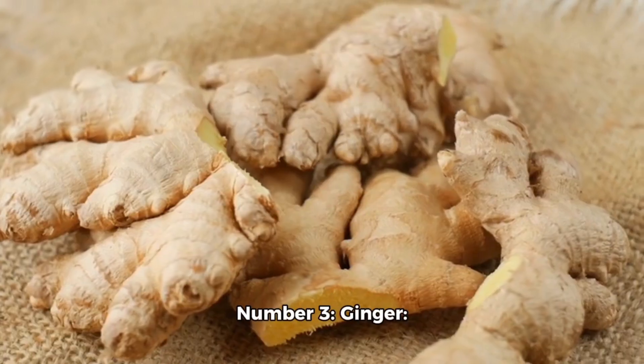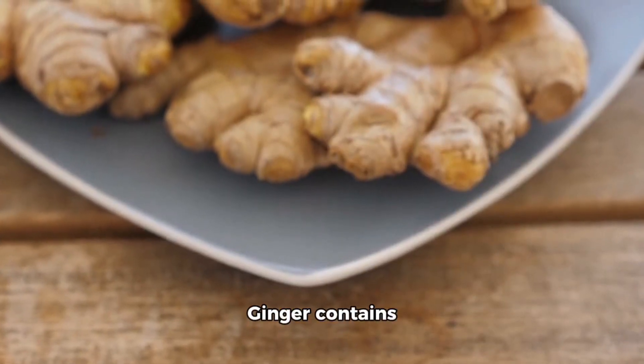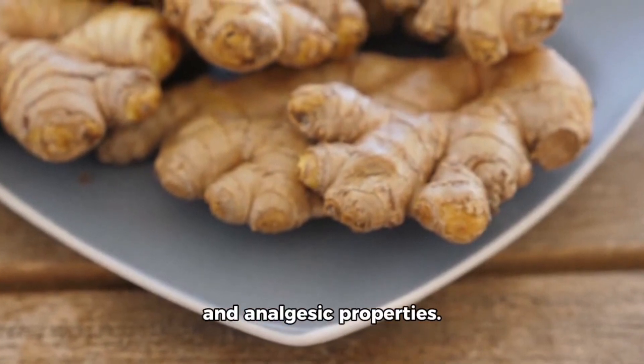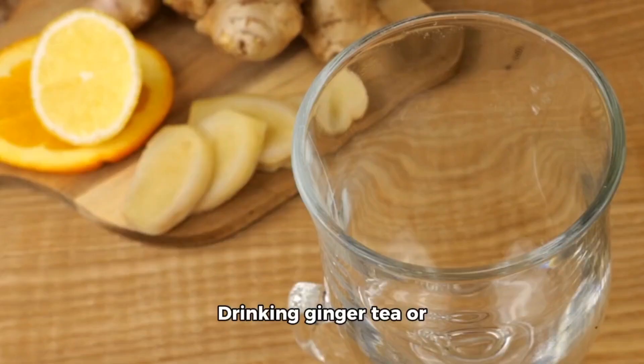Number 3: Ginger. Ginger contains gingerol, a compound with anti-inflammatory and analgesic properties. Drinking ginger tea or adding fresh ginger to your meals can help alleviate joint pain.